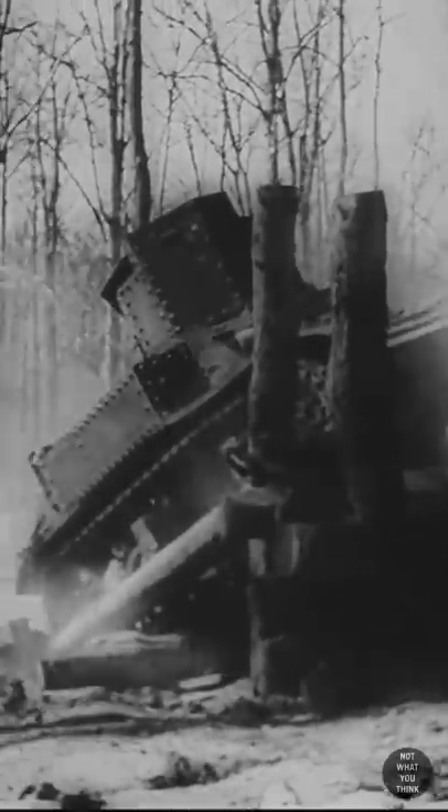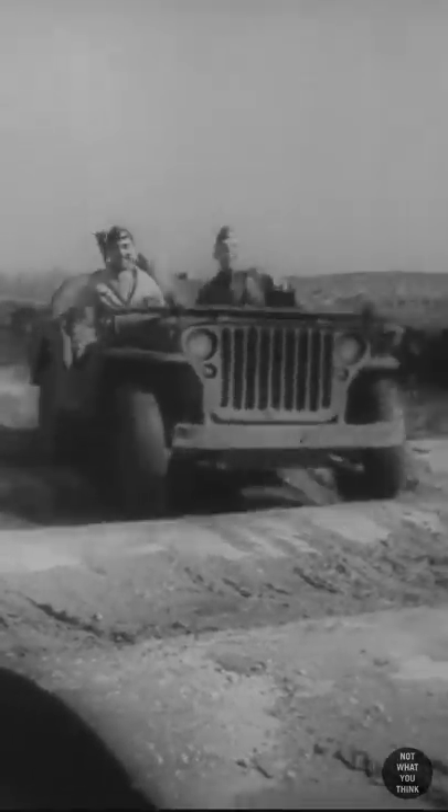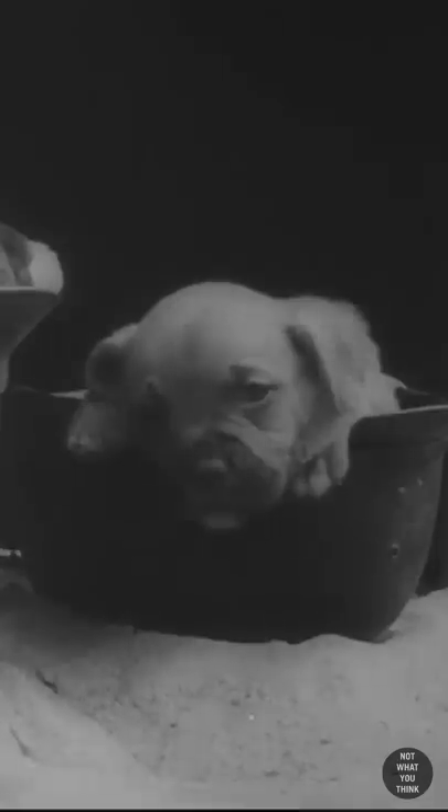Today, we're doing something a little bit different. Three clips from World War II. They're unusual, funny, and cute in that order, but it's not what you think.